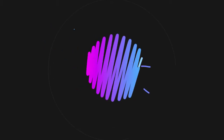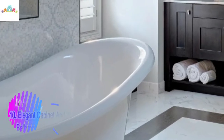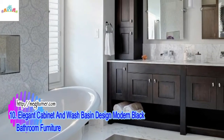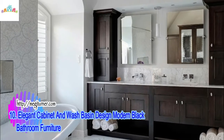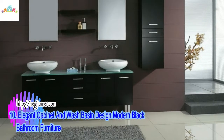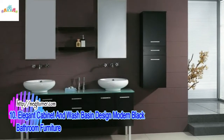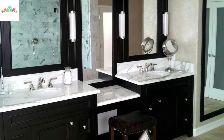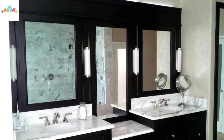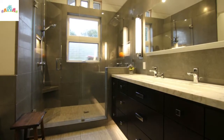Number 10: Elegant Cabinet and Wash Basin Design — Modern Black Bathroom Furniture. This elegant cabinet and wash basin is a modern bathroom furniture piece from Novello, with a black color that looks amazing for any modern bathroom decorating. The cabinet is made with a curved shape and smooth lines, adaptable to all interior styles. This versatile home furniture gives a lot of storage space and also offers a hanging wash basin cabinet and a hanging column, available in different sizes.